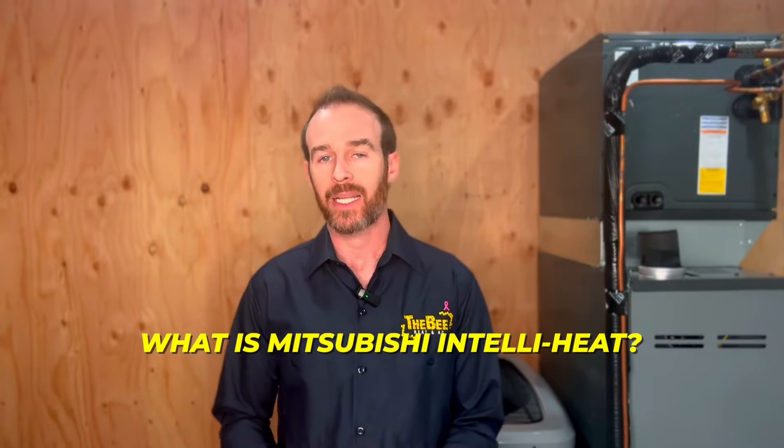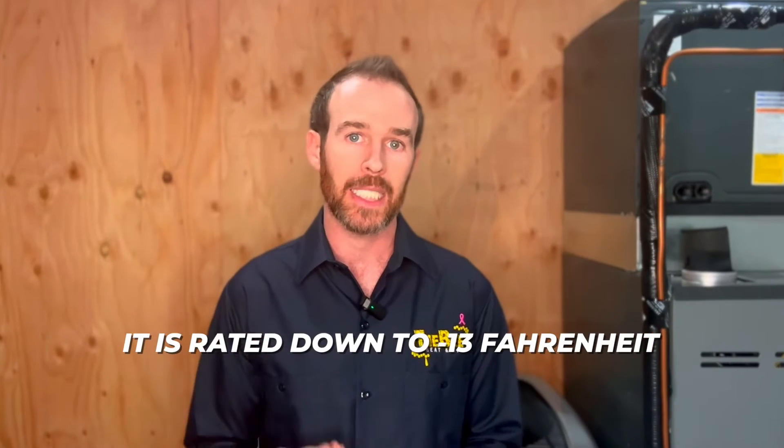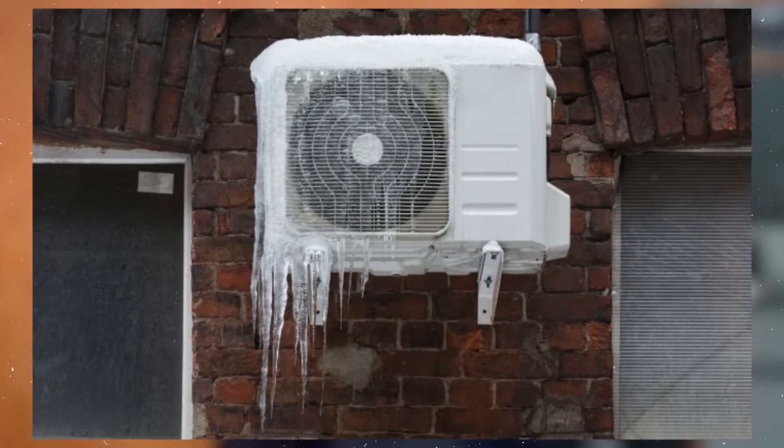So what is the Mitsubishi IntelliHeat and what makes it different? The Mitsubishi IntelliHeat is a low ambient heat pump, which means it heats effectively in heat pump mode at very cold temperatures. It is rated down to negative 13 Fahrenheit, which is negative 25 Celsius — which is pretty cold. In and of itself, this isn't any different from many other low ambient heat pumps on the market.